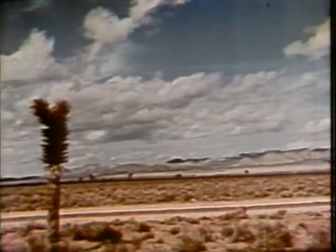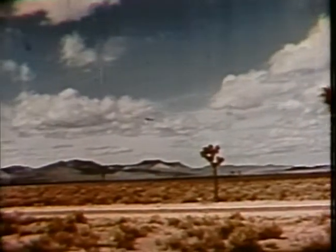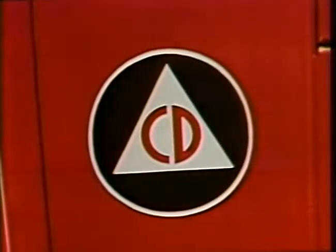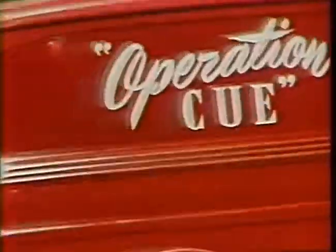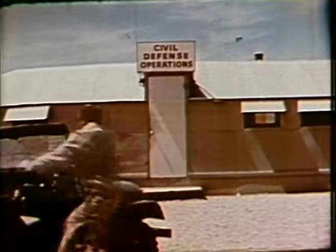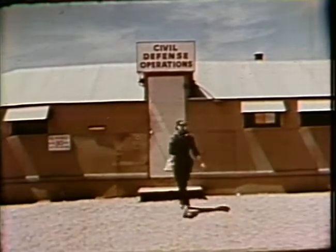Here at the Atomic Energy Commission's Nevada Test Site, I covered the story of Operation Q, a program to test the effects of an atomic blast upon the things we use in our everyday lives. As a reporter, I wanted to see Operation Q through my own eyes, and through the eyes of the average citizen.